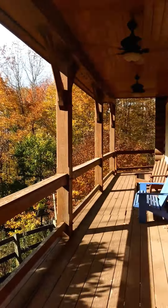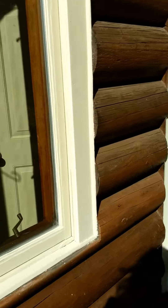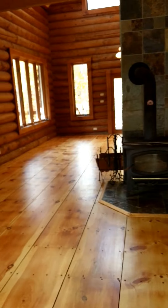First of all, I'm going to bring you around to the deck, which is fabulous. I'm starting to get some nice views opening up as the leaves are coming down.